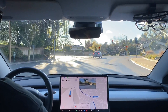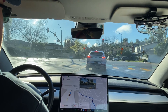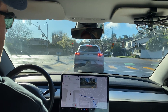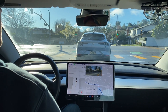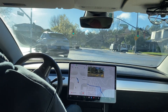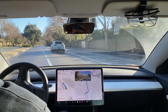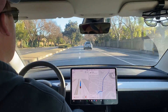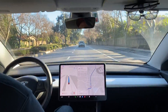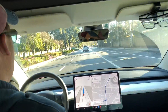We're entering the left turn lane but from pretty far from the right side. It's kind of in the middle of the lane but nobody around. Now it's committed to the right-hand lane.